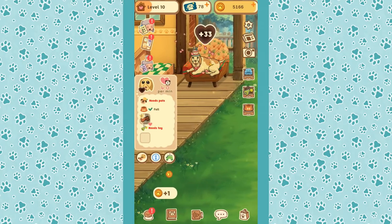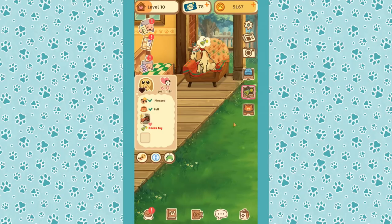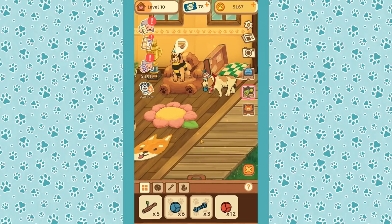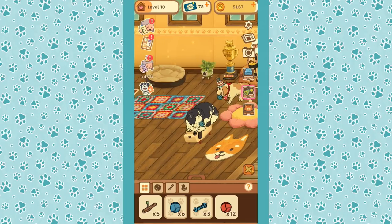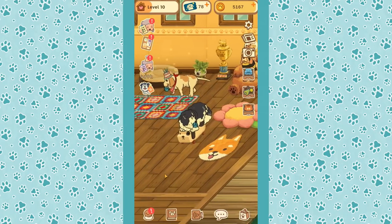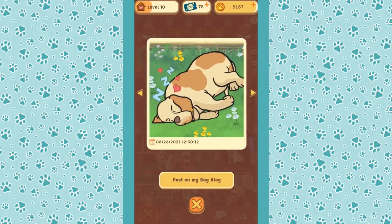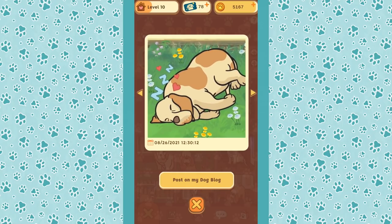Speaking of pats and hearts, it's going to start getting messier now that we have more dogs. We give Bagel all the pats too and a really good toy so we can get his hearts up. We have all the puppies now — I love this! How far up do we need to get? Oh, Bagel!